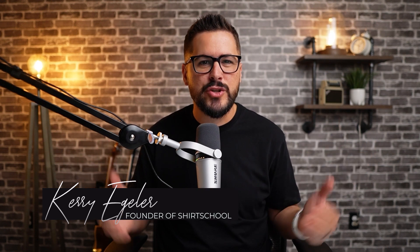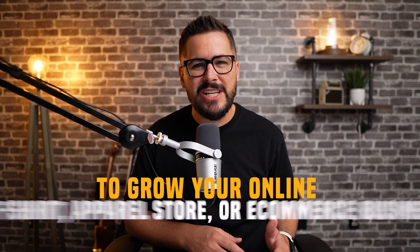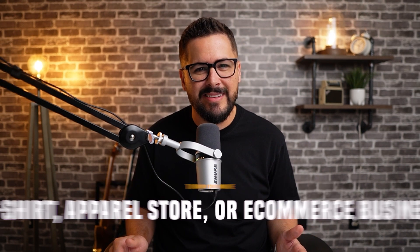What's up everybody and welcome back to the channel. If you're brand new here, my name's Kerry. I'm the founder of Shirt School and I created this channel to bring you the best strategy, secrets, and hacks to grow your online t-shirt, apparel, or e-commerce business. One of the things we talk about a lot on the channel are great Shopify apps. I regularly bring you free and paid Shopify apps to help boost your sales and improve your Shopify store. Today we're looking at an SMS text message marketing app for your Shopify store.